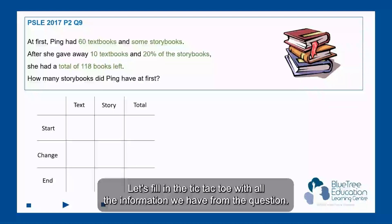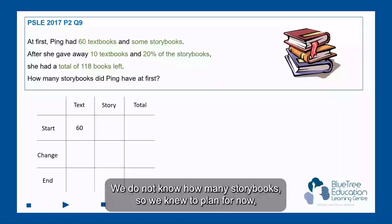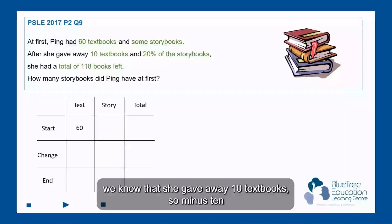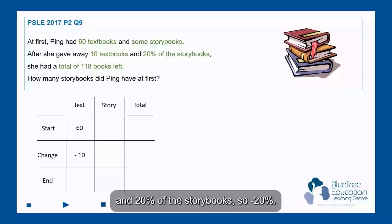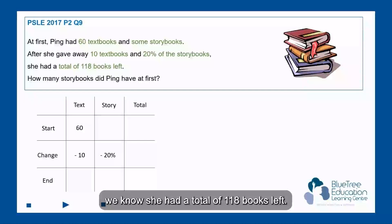Now let's fill in the tic-tac-toe with all the information we have from the question. We have 60 textbooks. For story, we do not know how many storybooks, so we leave it blank for now. We know that she gave away 10 textbooks — so minus 10 — and 20% of the storybooks — so minus 20%. At the end, we know she had a total of 118 books left.